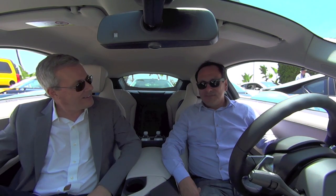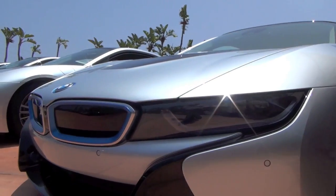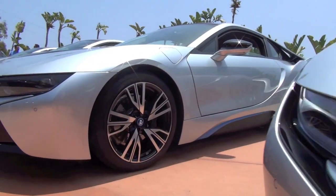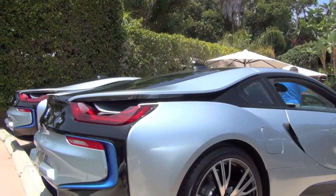Hi Paul, how are you? Good seeing you. Thank you very much for having us here in beautiful Malibu, California to first test drive a very special car. For BMW, this is a big deal — I think it's more than just for BMW.